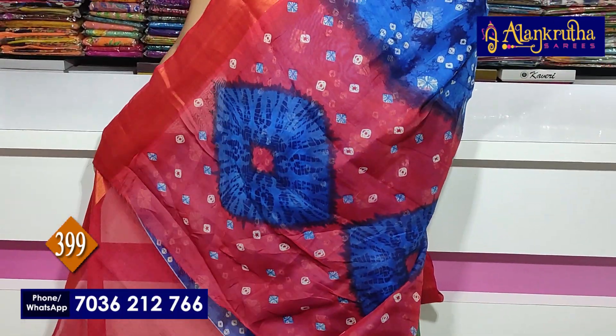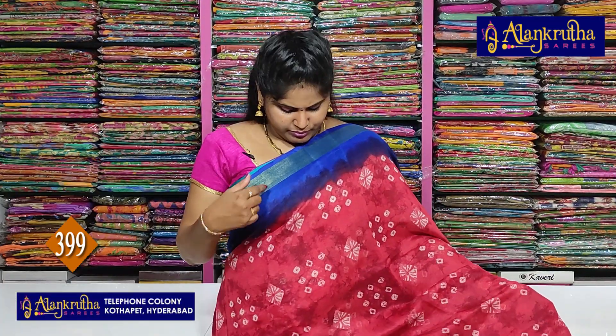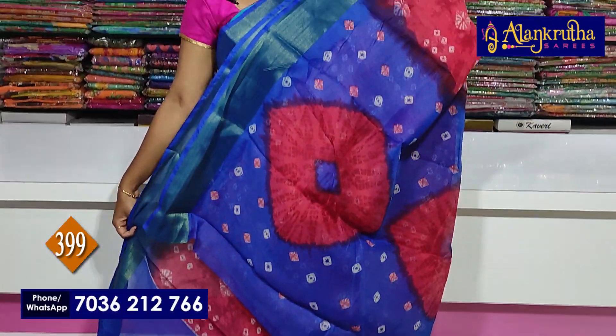This is completely shibori design. Blouse and contrast blouse. 399 rupees is the saree cost. Colors available — next you will see blue with red color combination. Blue borders and red saree — pattern is similar, just color combination changes.